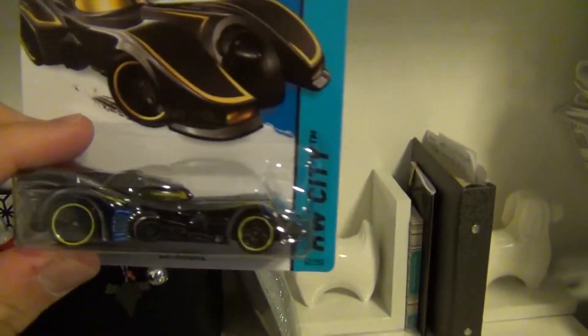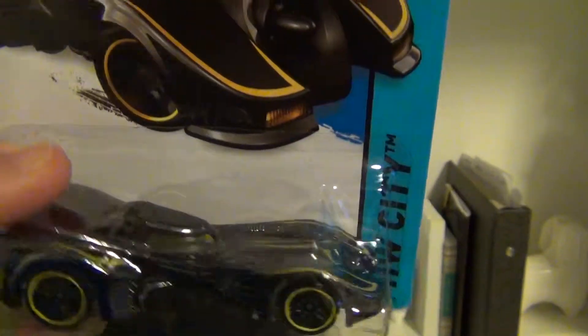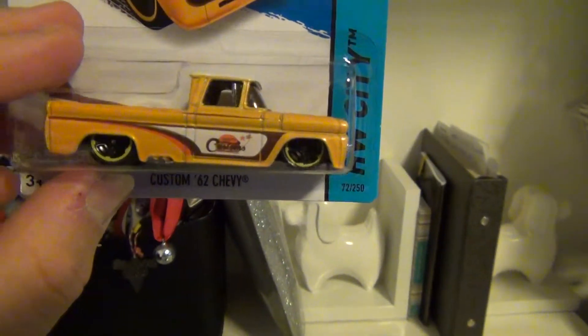Next we have the Batmobile, awesome in chrome color. This is the one that I most like — the Custom 62 Chevy.